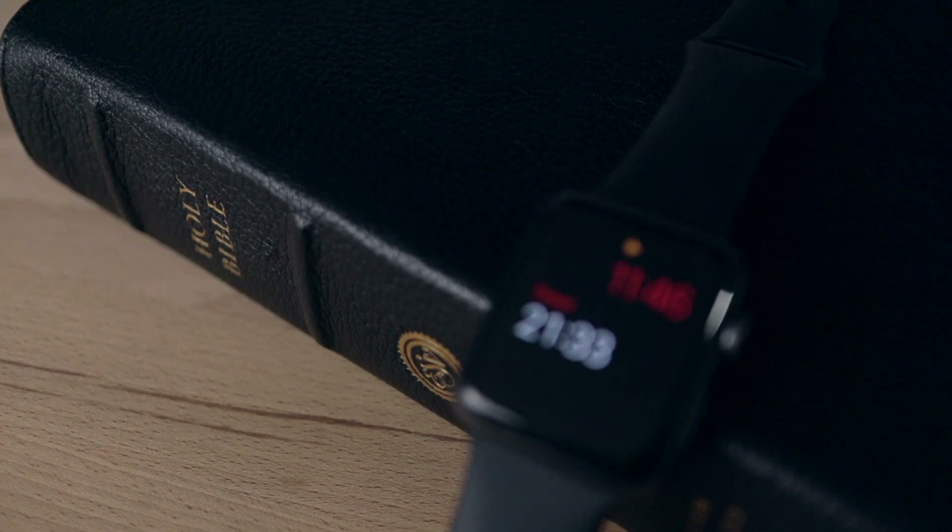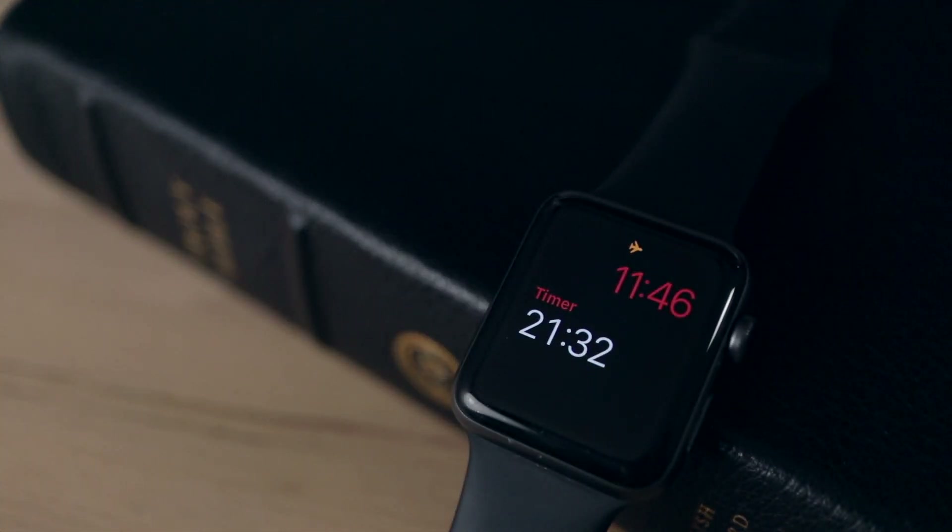No mic, no screens, no clock — no problem. You've got to be ready to go. So all I had with me was my Bible, my outline for my talk, and my watch. And that is really all that you need to be able to deliver a great sermon.